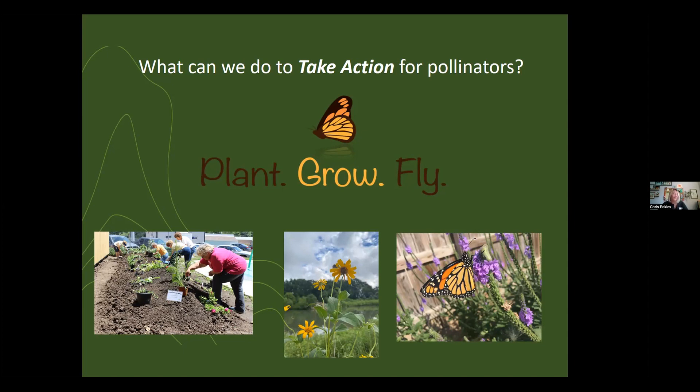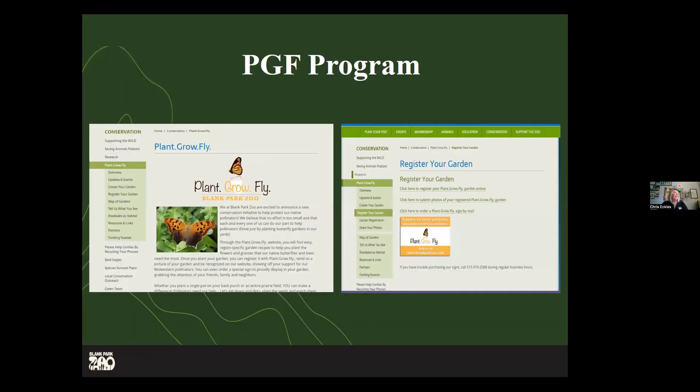With the program, it's a lot about connecting our guests and community with our partners. Plant Grow Fly is not just a zoo thing — there are a lot of different partners we work with to promote this program, and we are not the experts in everything. We're more like the connectors, the clearinghouse. I'm not going out to plant somebody's garden for them or advise on soil types — we rely on our partners for that expertise.